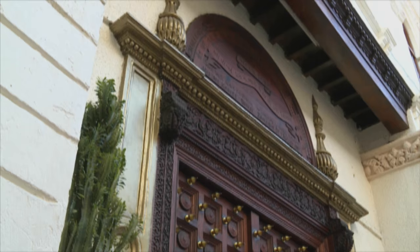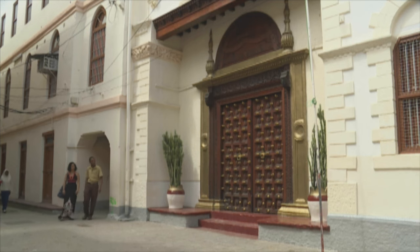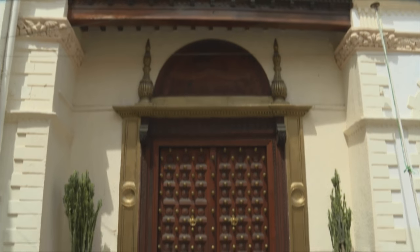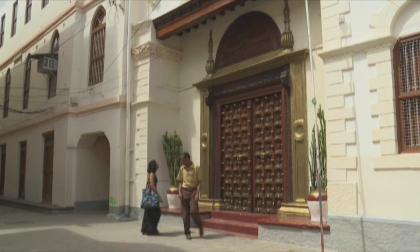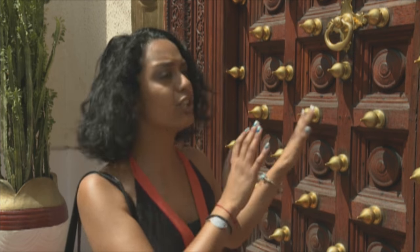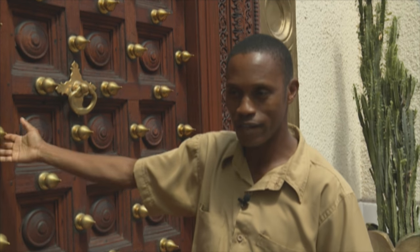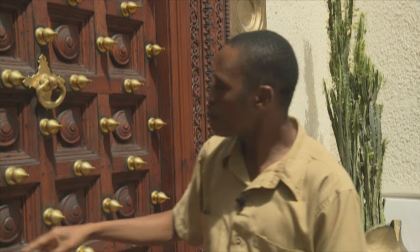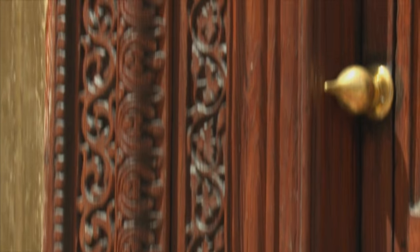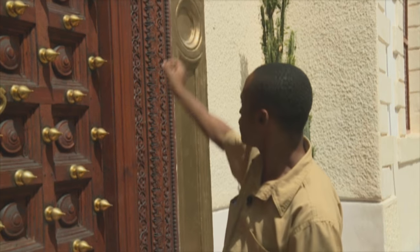Stonetown is famous for its majestic doors, and Suleiman promised to tell Kriya the story behind them. This door is a mix of Indian, Arabian, and Swahili architecture. The brass pointed decorations were designed by Indians in the 15th century, the square elements reflect Swahili influence, and the floral carvings are Arabic. Some doors even have chains, which express a connection to slavery.